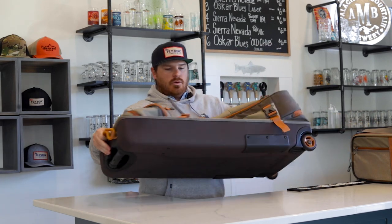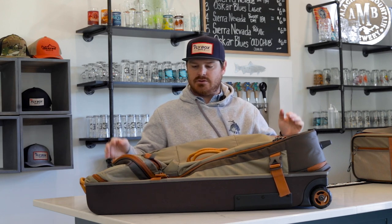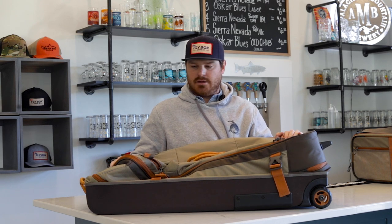Lastly, for clothing, wading boots, and every other piece of gear, I use the Fishpond Grand Teton Rolling Bag. It's a really nice bag that allows me to store everything and keep it organized throughout the week.